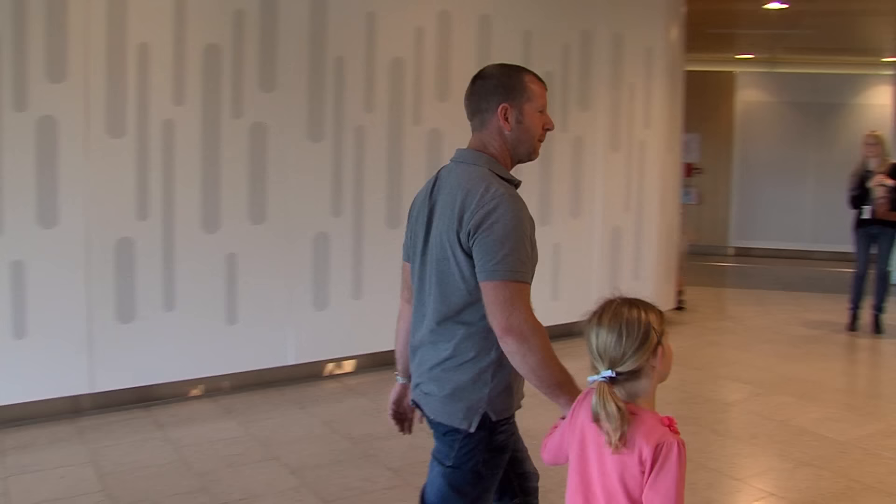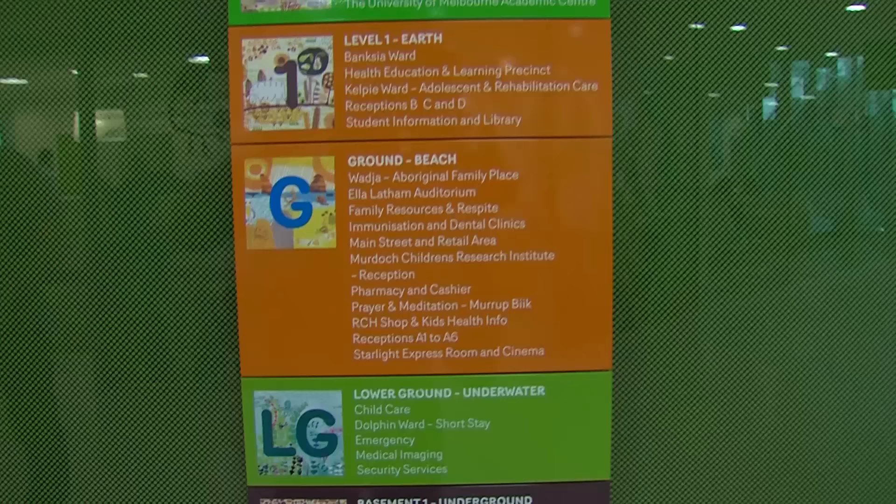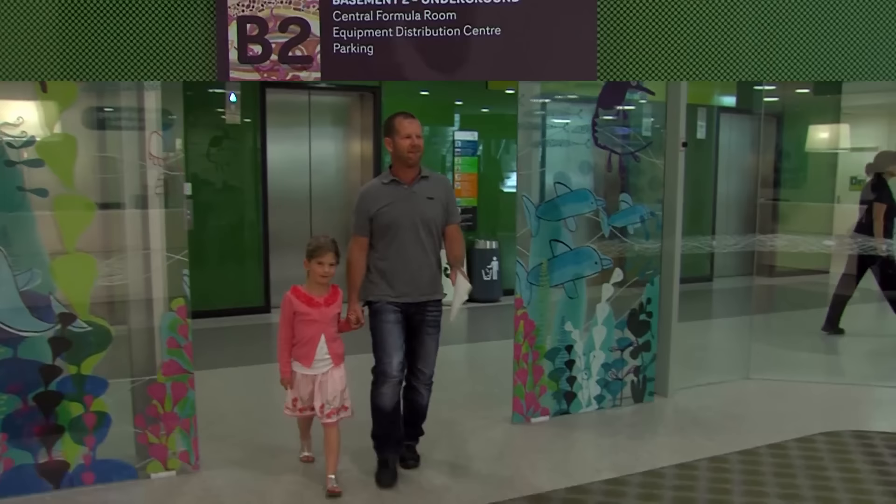Hi, my name is Lexie. Today I'm at the Royal Children's Hospital to have some photographs taken of my chest using a special camera called a CT scanner.